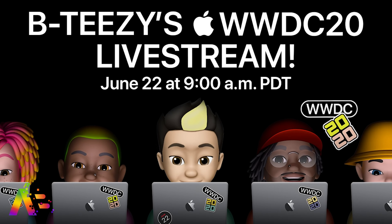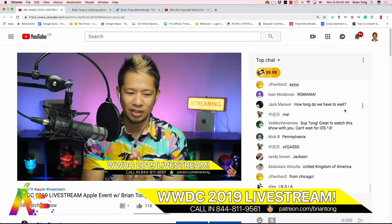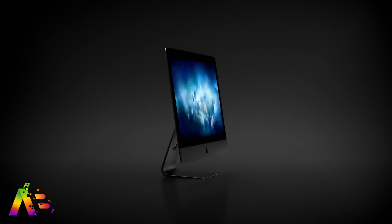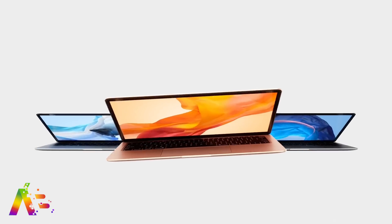I'll also be having a live stream of my own right here on my YouTube channel starting around 9 a.m. Pacific — that's an hour before the keynote. I'll take your calls and tweets, do some giveaways during the pre-show and post-show. Keynote day is the best time to connect with everyone, so come on out. You can also check out my WWDC hardware preview after this one — they were just too long to put together.